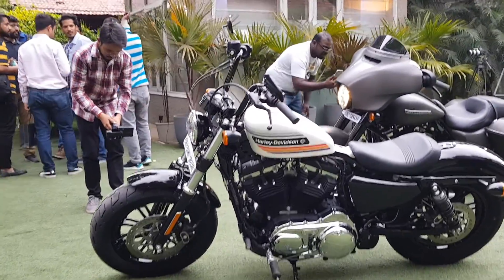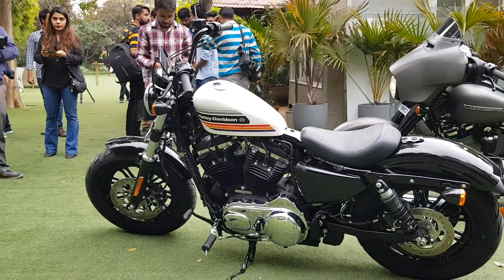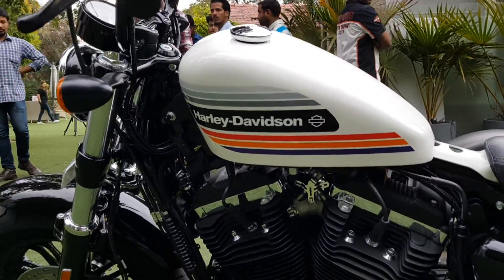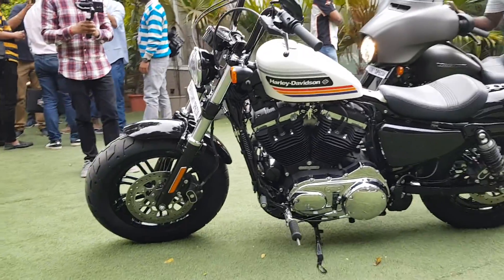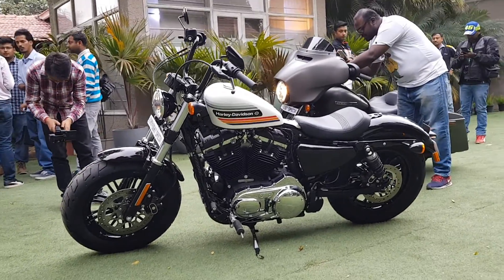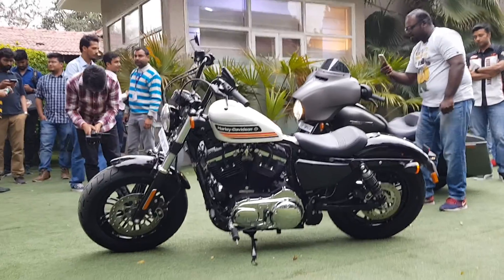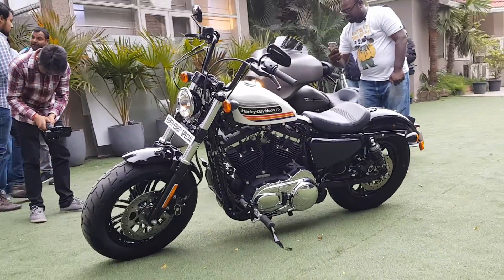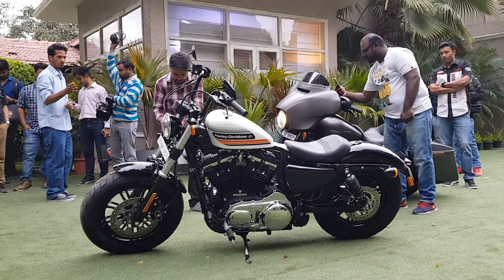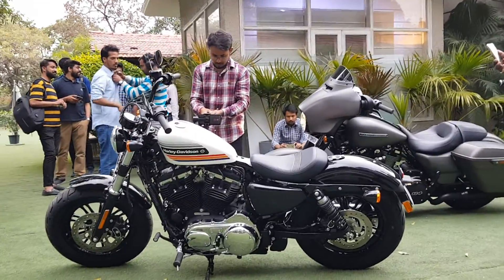Some of the upgrades include this tall boy handlebar and the new design on the peanut-shaped tank. The engine is a 1200cc unit, the same one that is on the 48. Pricing for this is 10.98 lakhs ex-showroom New Delhi.